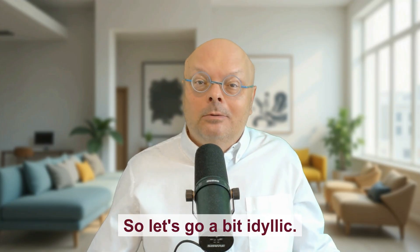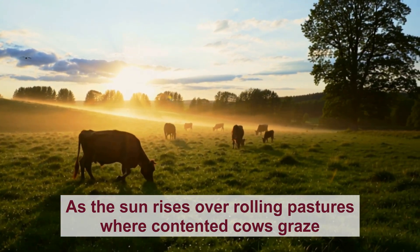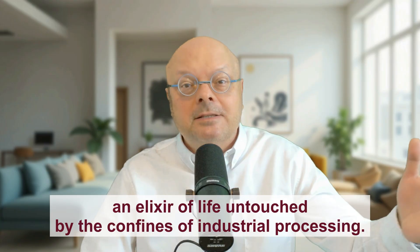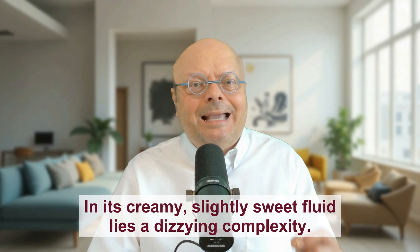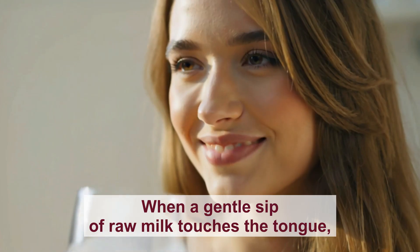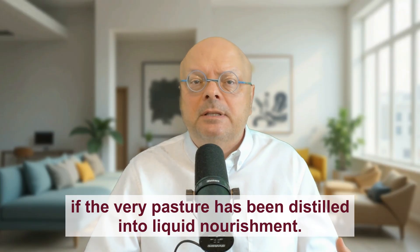Let's go a bit idyllic. As the sun rises over rolling pastures where contented cows graze on dew-kissed grasses, from this unspoiled tableau comes raw cow's milk in its purest form — an elixir of life, untouched by the confines of industrial processing. In its creamy, slightly sweet fluid lies a dizzying complexity: proteins in their native configurations, enzymes brimming with catalytic potential, beneficial bacteria quietly going about their symbiotic work. When a gentle sip of raw milk touches the tongue, one encounters a world of flavor so alive that it feels as if the very pasture has been distilled into liquid nourishment.